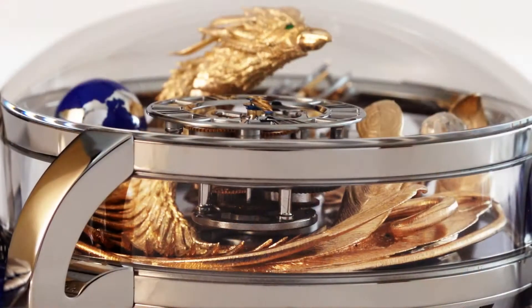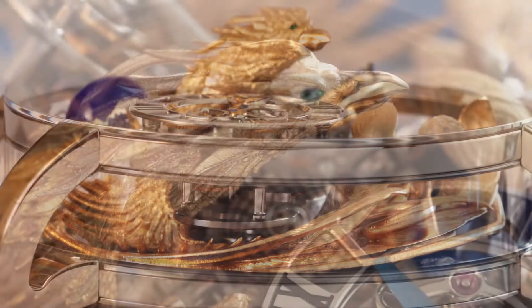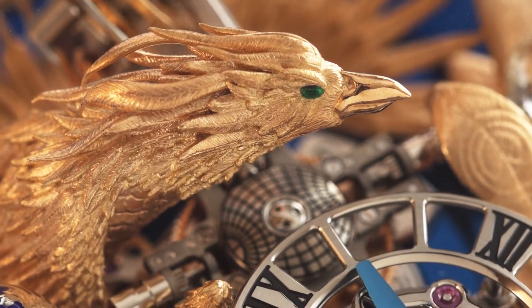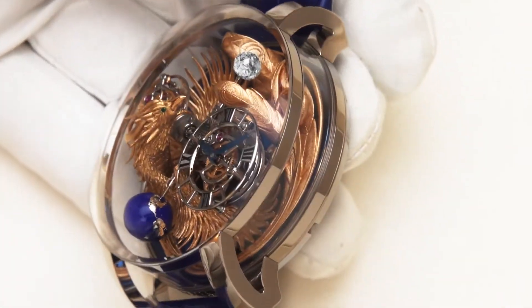The creation of this 18-carat rose gold sculpture is done by one artist over the course of more than seven months, and this is a unique piece. Engraved and finished by hand, with both negative and positive space, the Phoenix is reborn in the Astronomia.